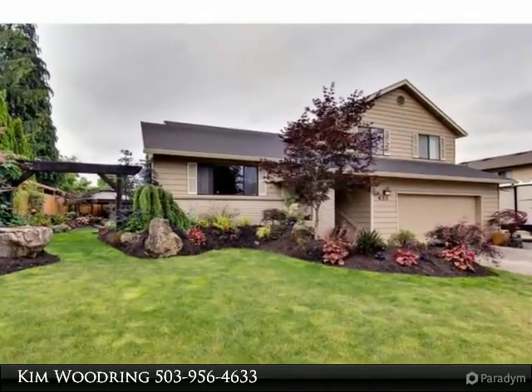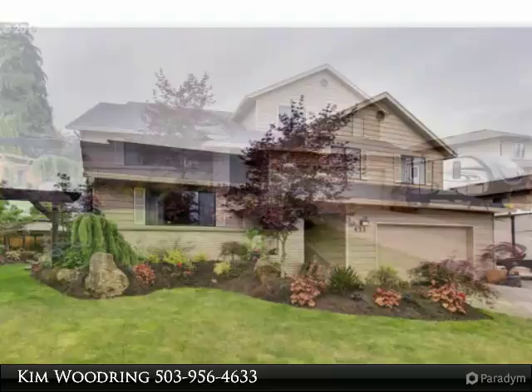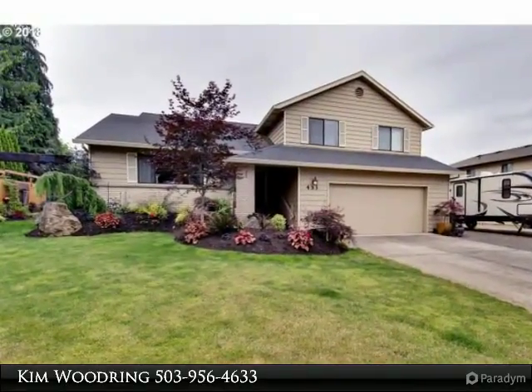Five-bedroom house with room for everyone, open floor plan great for entertaining, and outside is perfect for summer parties. Updates include wood floors, granite island, tile backsplash, deck, roof, furnace, AC, and bathrooms.